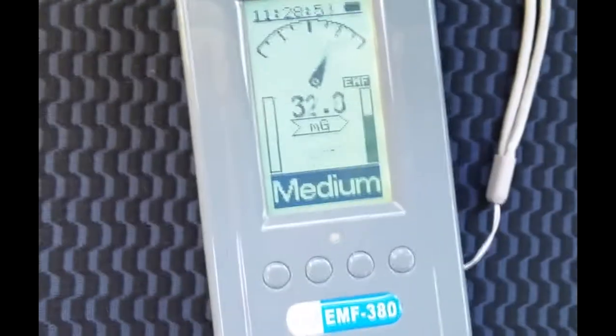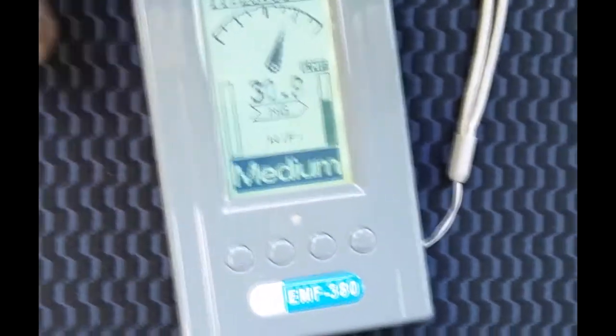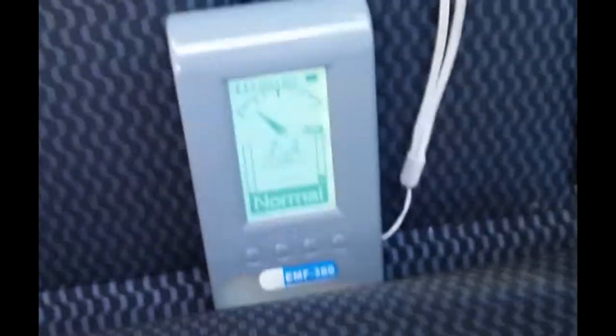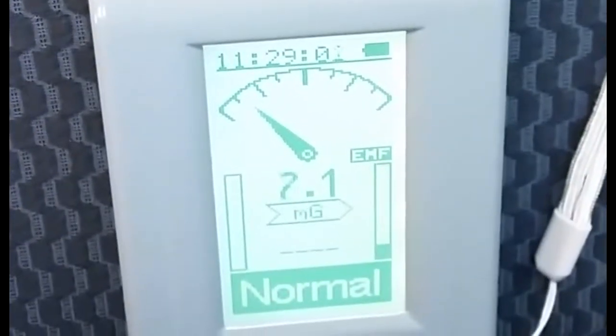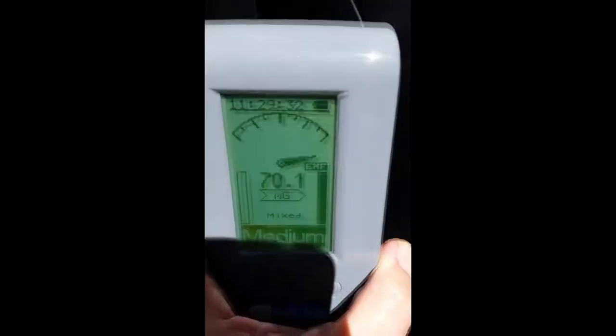Looking at the Nissan Versa Note — in the seat it's 31.7 milligauss. Moving up the seat a little bit to the seat back, it's 7.1 milligauss. Up near the driver's head it drops off a lot to 0.2 — that's fine, that's perfectly safe, if only you could just keep your feet there too.